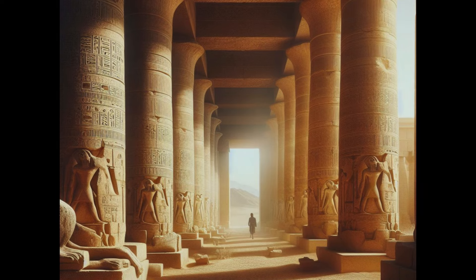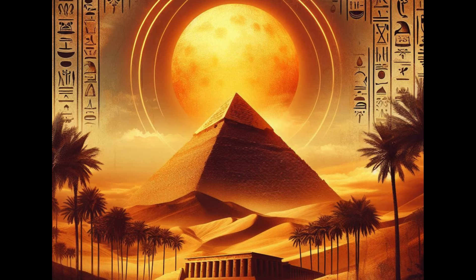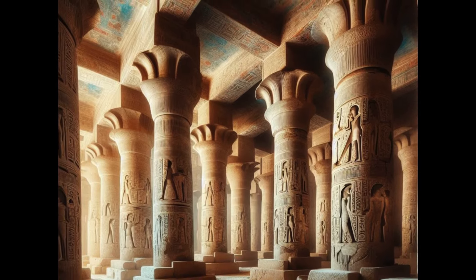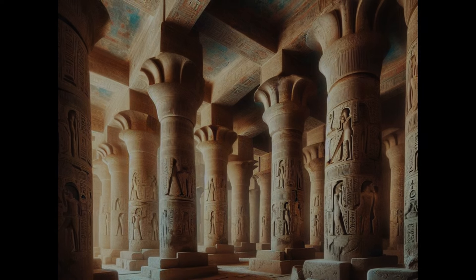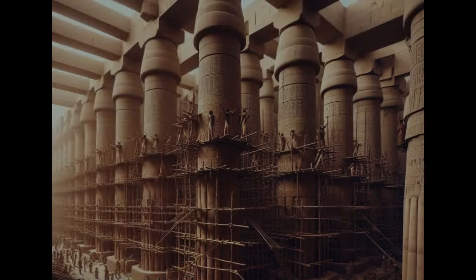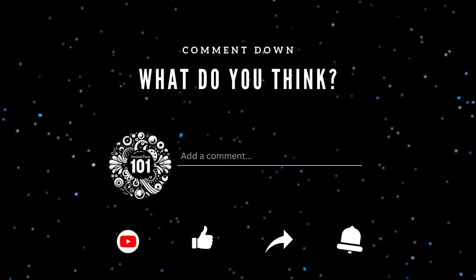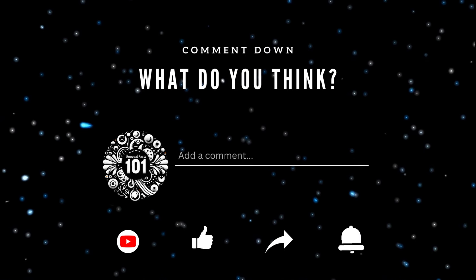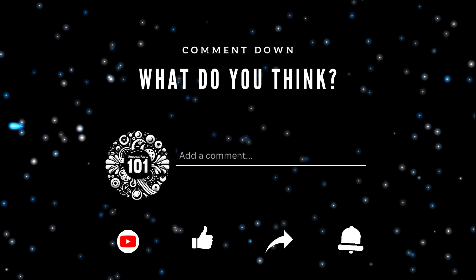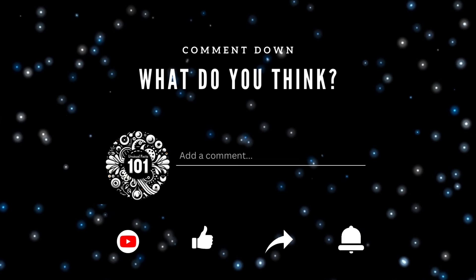Despite the passage of millennia, many of these columns have survived, testament to the skill and knowledge of the ancient Egyptian builders. They continue to captivate modern audiences with their grandeur and intricacy, providing a glimpse into the remarkable civilization that created them. Crafting enormous columns like those found in ancient Egyptian temples required a combination of skilled labor, meticulous planning, and innovative engineering techniques. These structures stand as enduring monuments to the civilization's architectural achievements and continue to inspire awe and admiration today. So next time you marvel at an architectural wonder, remember the ancient Egyptians who started it all.